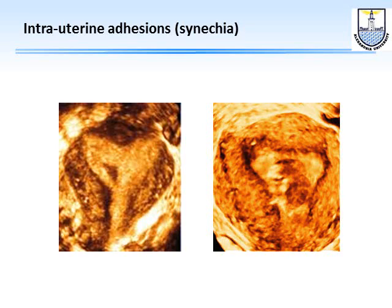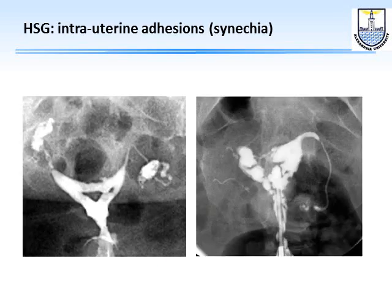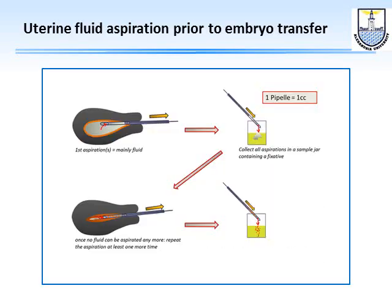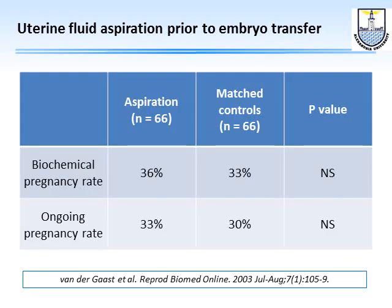Intrauterine synechiae can be seen with 3D/4D ultrasound, and if uncertain, hysterosalpingography can confirm findings. Regarding intrauterine fluid — should we aspirate it? The short answer is no. Van der Gaast et al. found that aspirating fluid in 66 patients versus 66 controls showed no significant difference: ongoing pregnancy rate was 33% versus 30%.